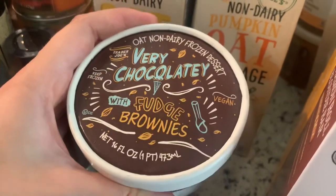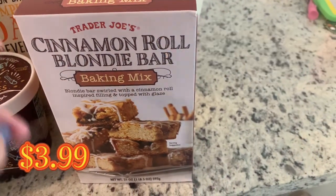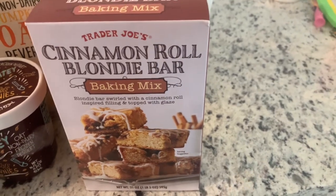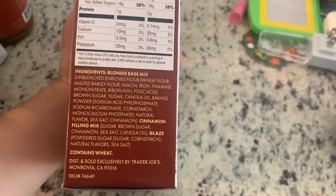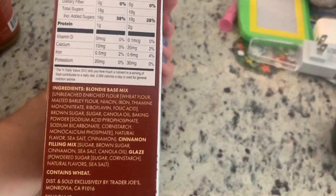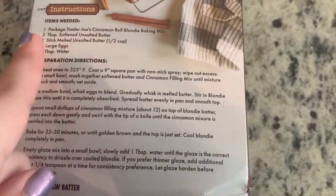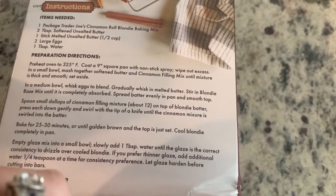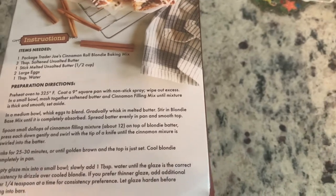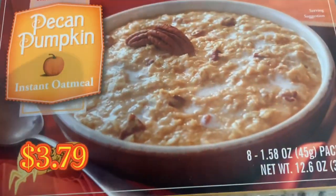I'm going to make this weekend the cinnamon roll blondie mix, possibly for my mother-in-law. It doesn't say vegan on it, but you just use vegan egg replacement, vegan milk, and vegan butter — there's no dairy, no eggs, no honey in the ingredients. For the eggs you could use a flaxseed egg, chia seed egg mixed with water, 'Just Egg,' or applesauce. Just a little tip!